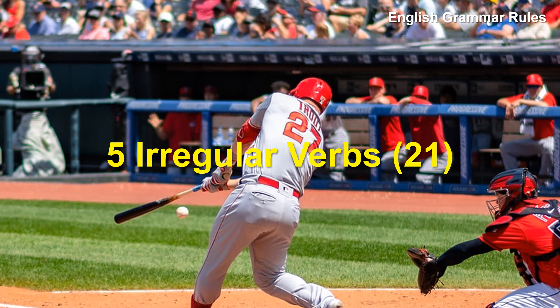Hello friends, this is teacher JB. Today we are going to study five irregular verbs.